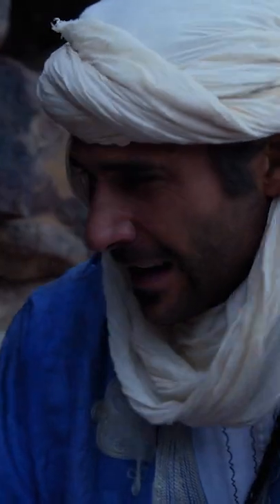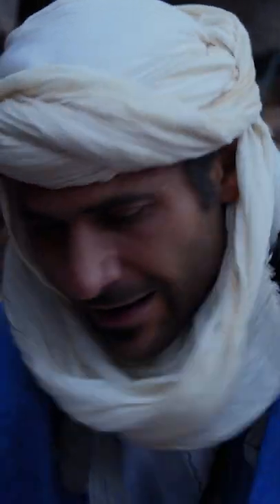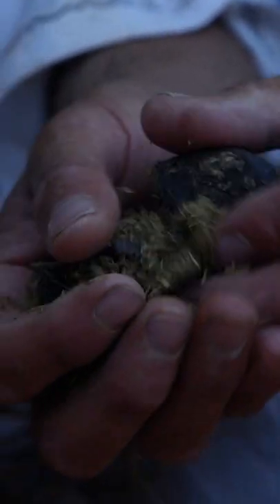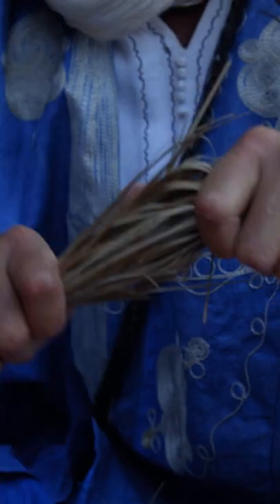As with any fire, you start with your smallest fibers first and then work your way up. Start with this dried up camel dung. Camels extract the moisture from their food as it passes through their gut, which means that even their fresh droppings are fairly dry — ideal as fire lighters.